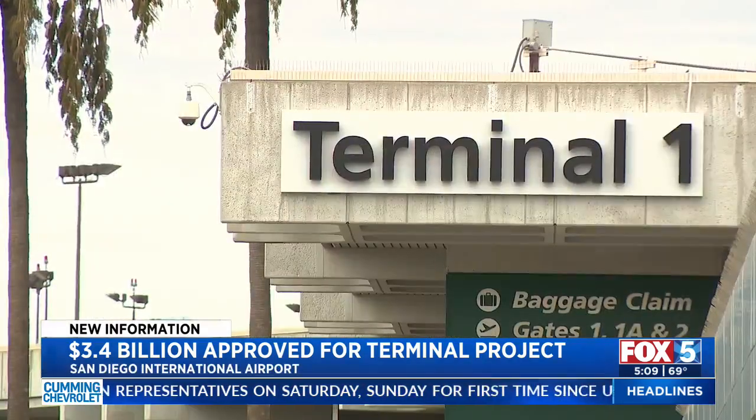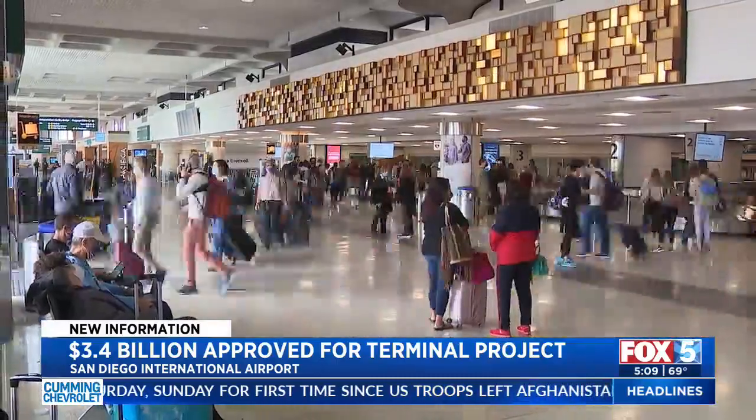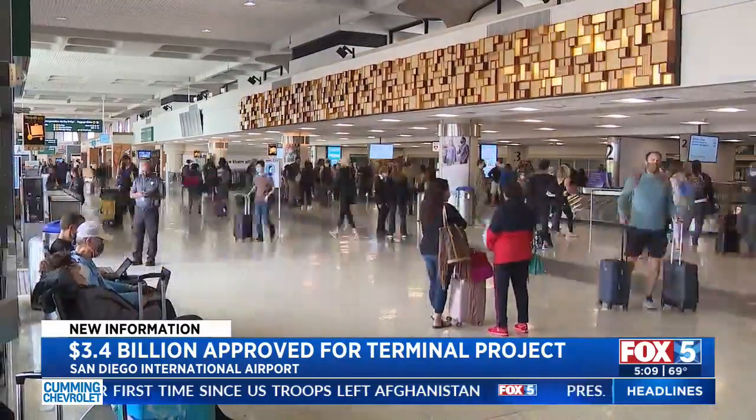The county approved a 2.6 billion dollar project to create a new Terminal 1, with more gates to accommodate millions more travelers. The San Diego International Airport is set to get a makeover.